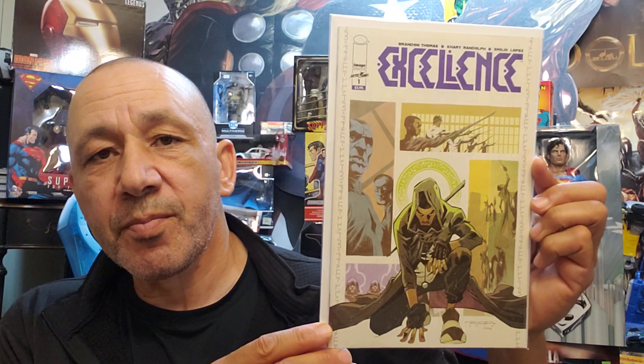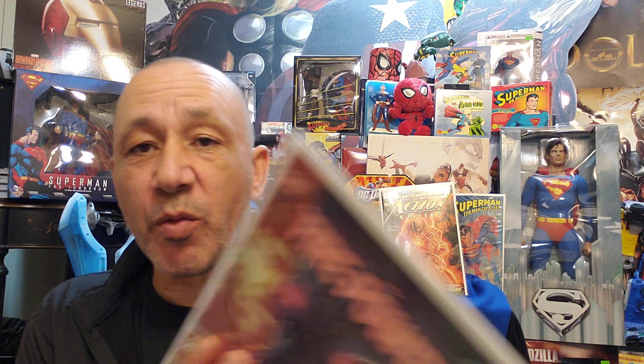Here we got Excellence — this was supposed to be the option for a movie, I thought. Excellence number one. And here's Fantastic Four: The Lost Adventure by Stan Lee and Jack Kirby — a little thicker. And we got Firepower, which is a great story. I just got the last book — this is Firepower number 23. Here's 24. And here's 30 — I think this is the last issue, a little thicker.